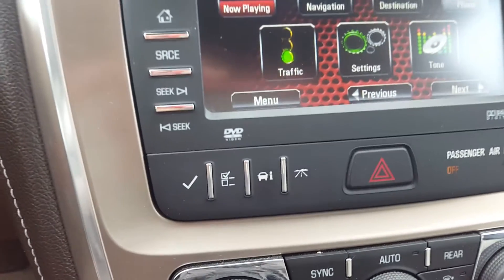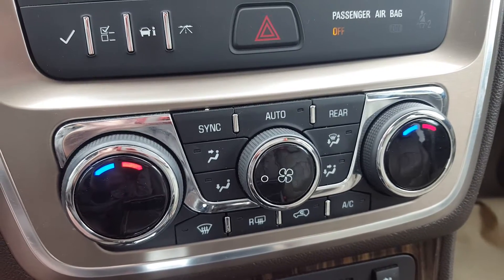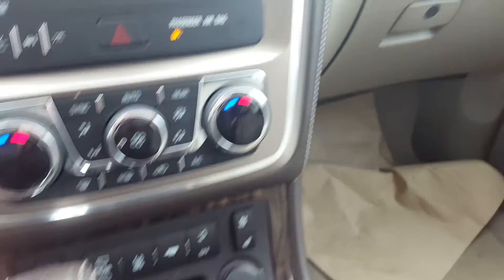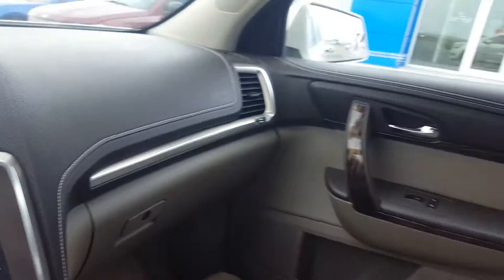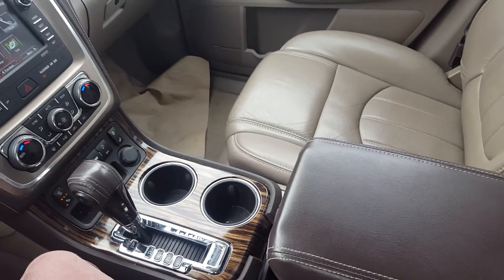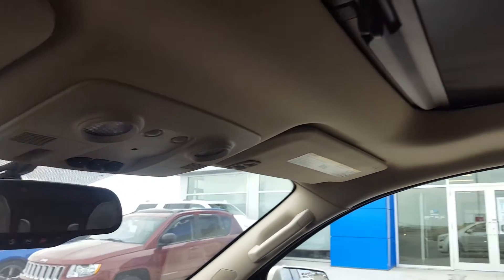We have the controls for fuel economy and trip information, triple zone climate control, front heated and ventilated seats, stability control, and a power lift gate. There's a side locking storage compartment, a centre console with cupholders and storage. The OnStar controls are on the mirror, and we have a garage door transmitter and a power panoramic sunroof.